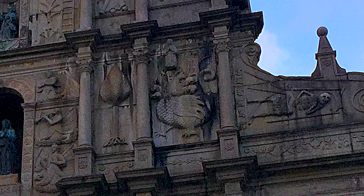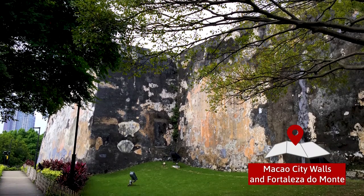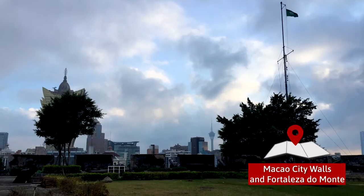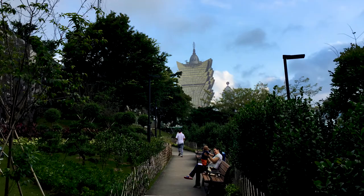One notable carving depicts the Virgin Mary trampling a Chinese dragon. Surrounding the ruins of St Paul's are the old city walls of Macau and the mountain fortress, or Fortaleza do Monte.